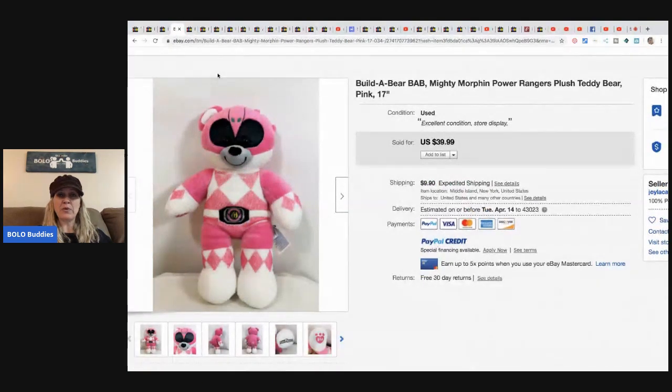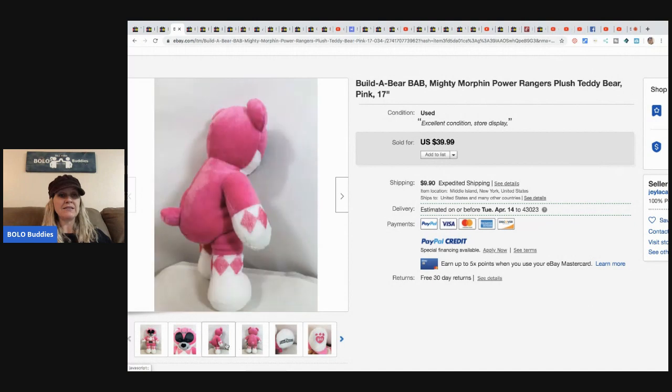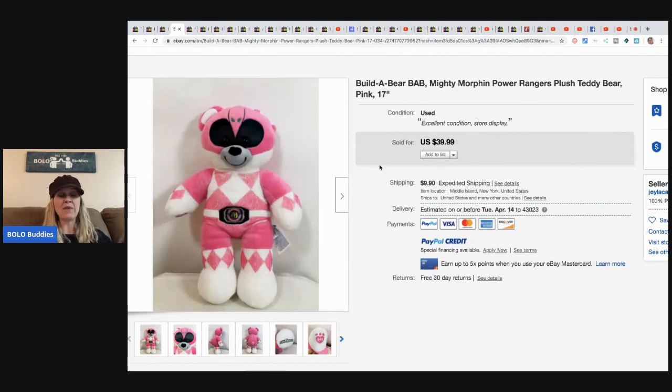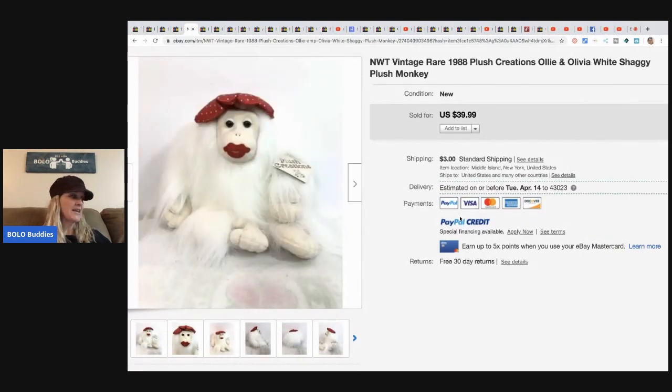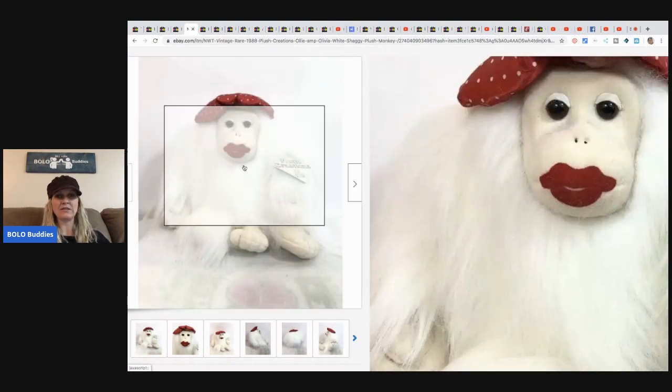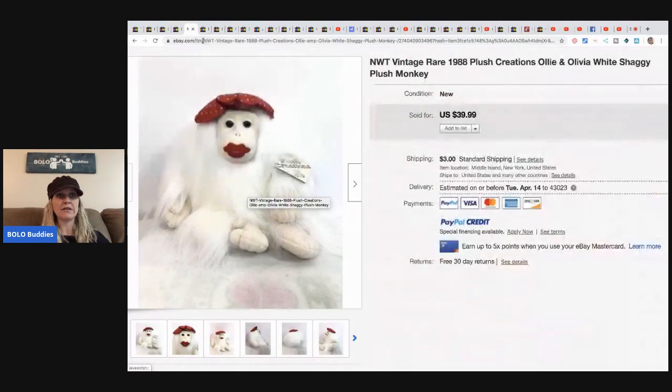The next item is this Build-A-Bear Mighty Morphin Power Ranger bear — this one sold for $39.99 plus shipping. So as you can see, if she's getting 8 to 15 plush for $26 to $65, she's definitely making a nice profit. The next item is this vintage 1988 Plush Creations shaggy plush monkey, sold for $39.99 and the buyer paid shipping. It's got the tag and everything — Donna has really nice plush that she auctions off.